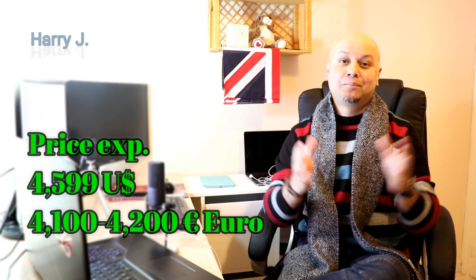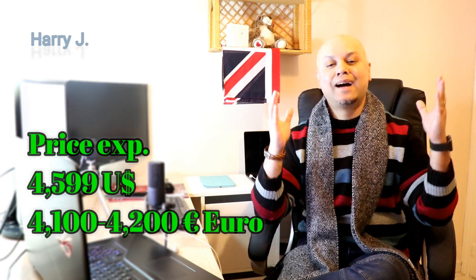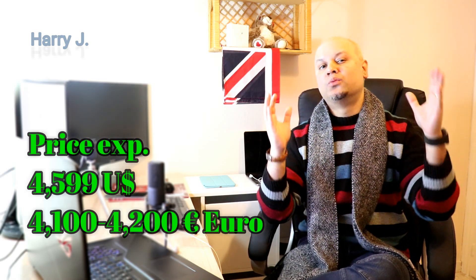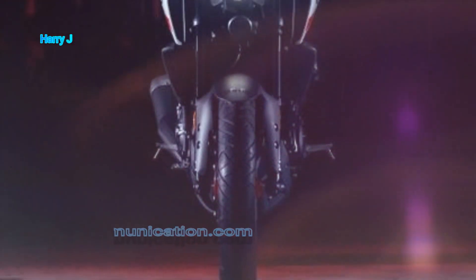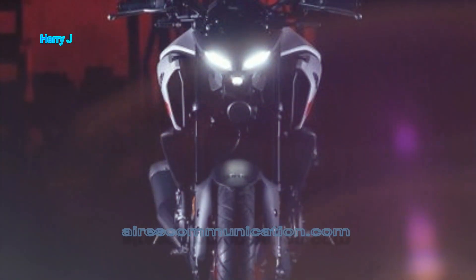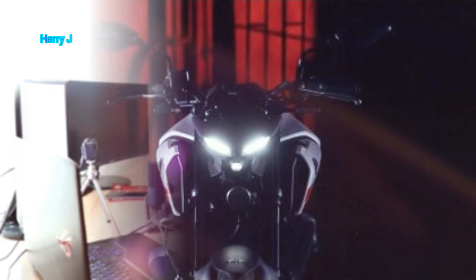Let's talk about the price. Price in the US market: 4,599 US dollars. Price in the European market: 4,100 to 4,200 Euro. And price in the Indian market: probably around 3 lakhs Indian rupees. And similarly for my viewers from Latin America — Brazil, Argentina, and Mexico.